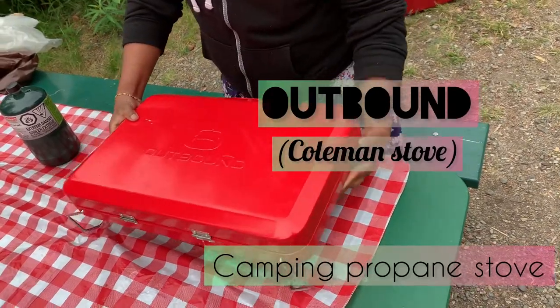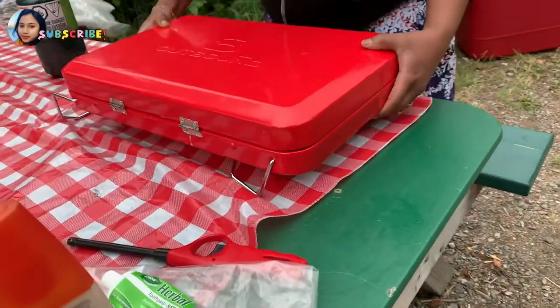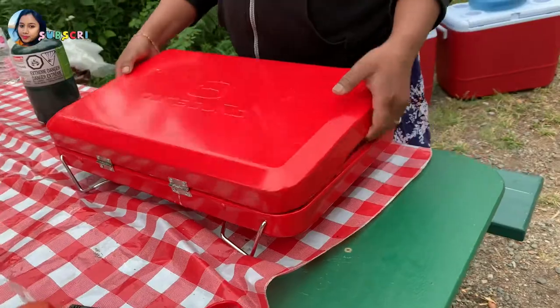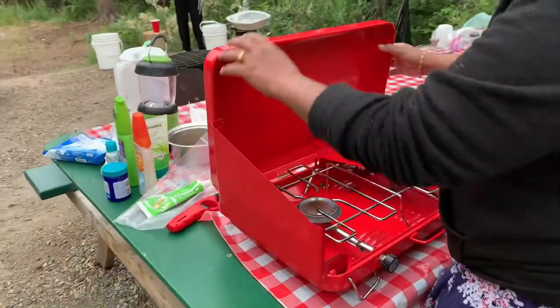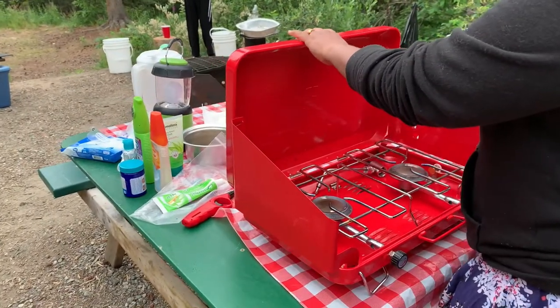Outdoor Coleman Stove. It's also available in different colors and models. It's so easy to use and easy to carry anywhere as a luggage bag. My friend bought this stove to use it for camping.